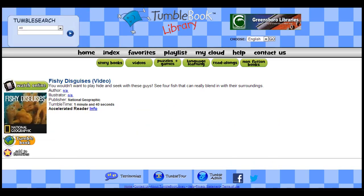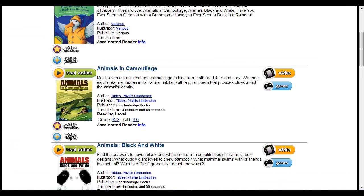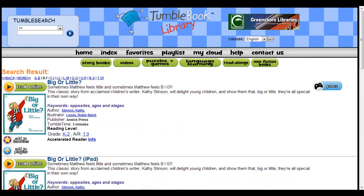The options are endless, and all of the books that they read here can count towards their reading reward prizes. Sign up for summer reading begins June 1st. We hope we see you at the library. Thank you.